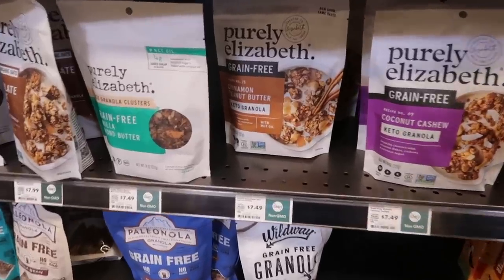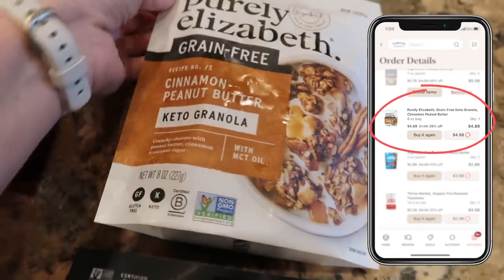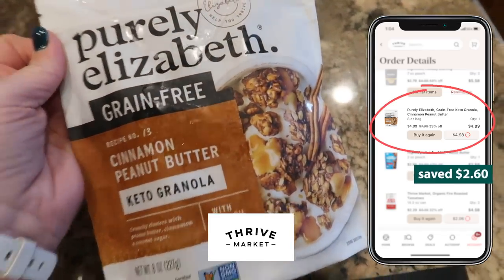For instance, I just saw the Purely Elizabeth granola here for $7.49. I just got that from Thrive Market — same size, same kind, same brand — for $4.89. And Thrive Market is sponsoring today's video.